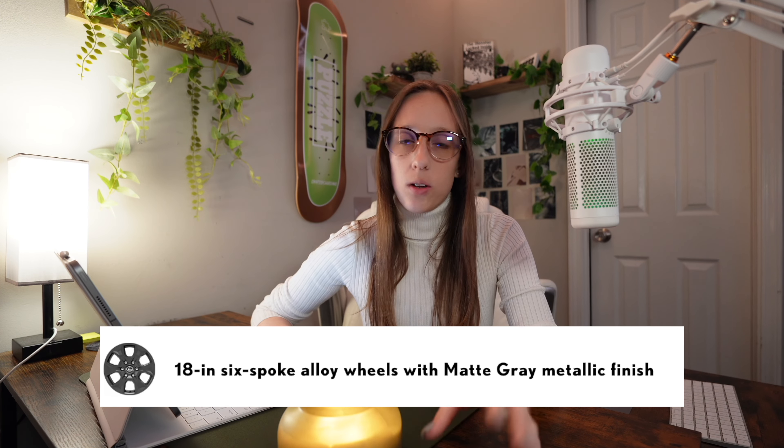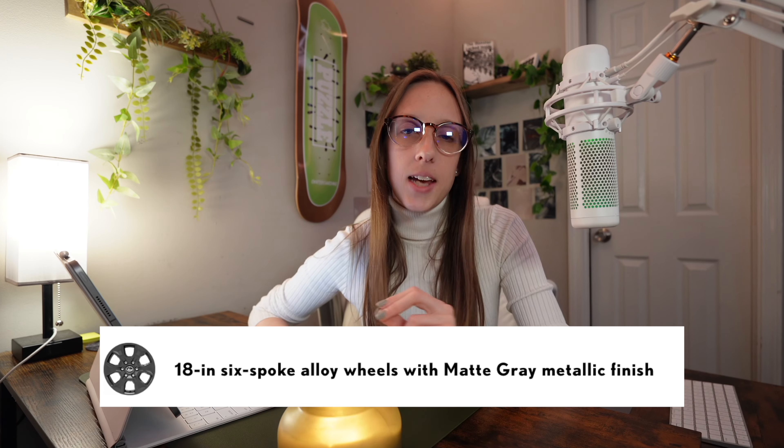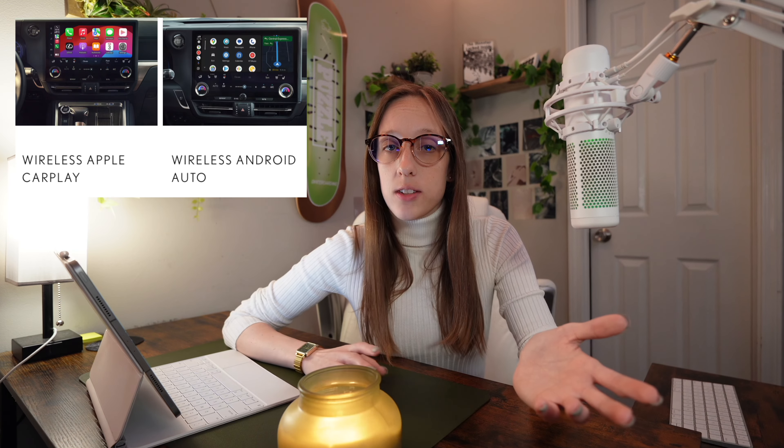It also comes with black or tan interior, 18-inch six-spoke alloy wheels with a matte gray metallic finish. It also has increased ground clearance, as well as 33-inch all-terrain tires, full-time four-wheel drive, multi-terrain select, a panoramic view monitor, wireless Apple CarPlay, and wireless Android Auto.